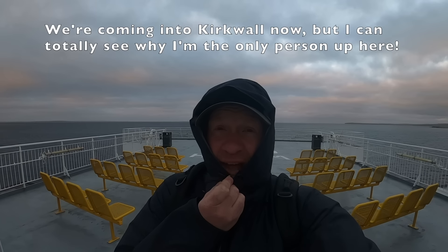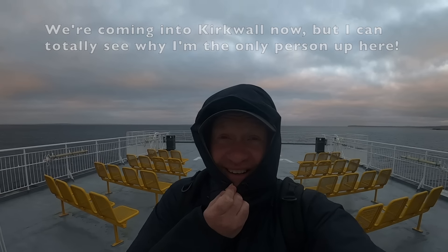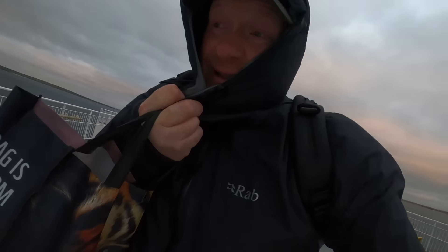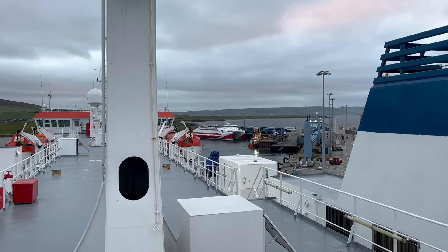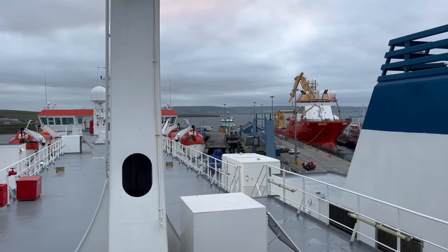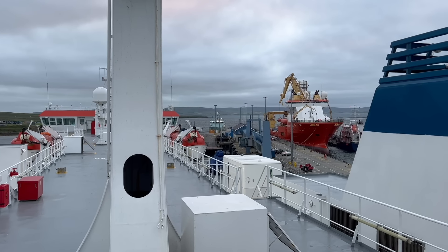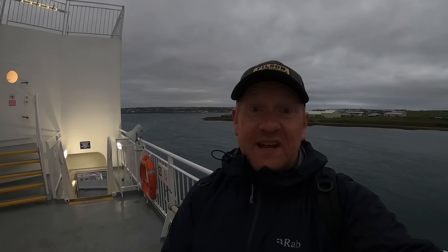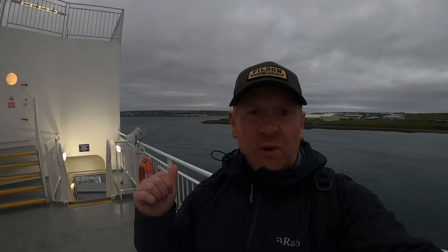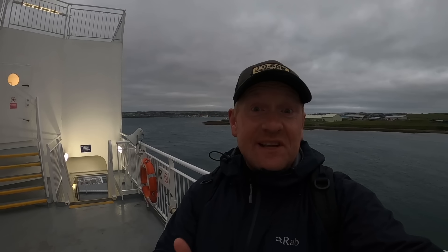We're coming into Kirkwall now. I can totally see why I'm the only person up here. We're tied up in Kirkwall now, although it's more like what Ryanair would call Kirkwall — we're miles from town. But anyway, that signals time for me to go downstairs and find somewhere to sleep.